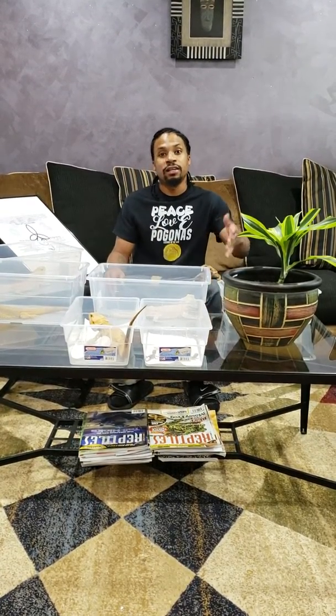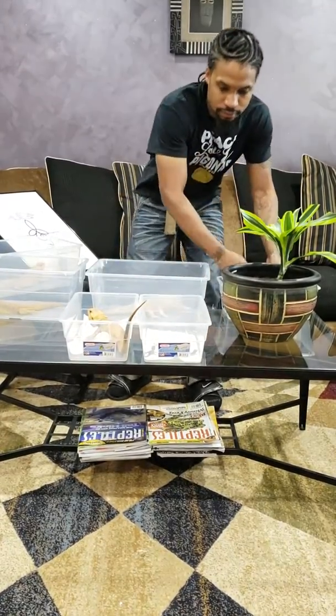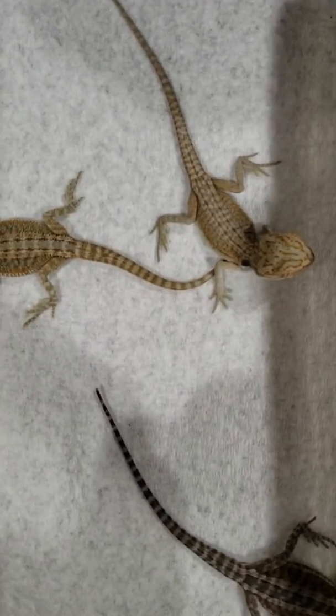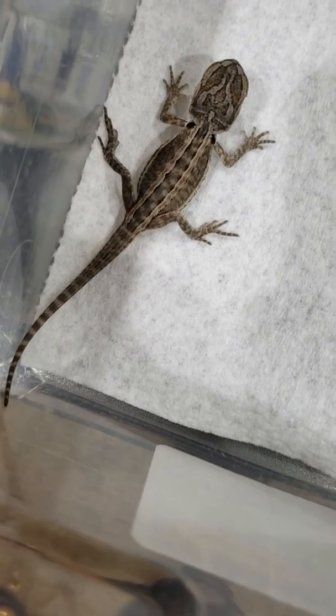I have those babies with me here today to show you all and give you some examples of Genetic Stripe hatchlings. Super satisfied with this clutch, and these weren't all the GSs that hatched from the clutch, just a few of them. I just wanted to give you guys an example of the Genetic Stripe.